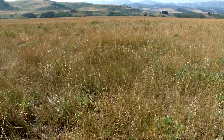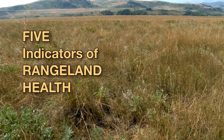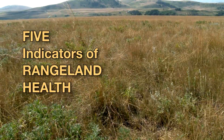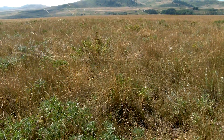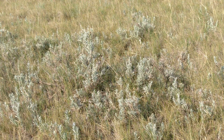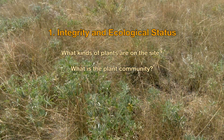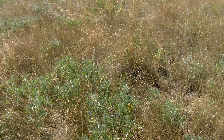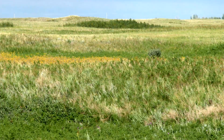So, let's get started with the basics — the five indicators of rangeland health. You'll find the rangeland health field workbook a valuable reference that covers the procedure in greater detail. The first question is the most challenging. It asks you to identify the plant community, the dominant plant species that occupy the site, and to compare that to the expected or reference plant community.